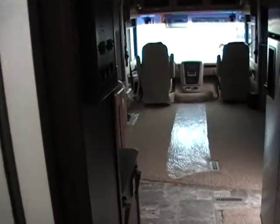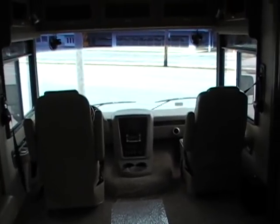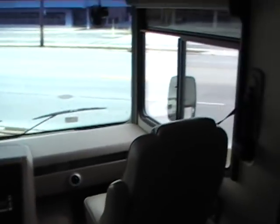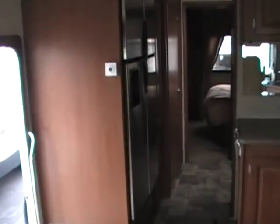Very nice unit. I hope you can see now why this is America's number one selling gas motor home. Give us a call with any questions you have — we'd be happy to work with you. We have been doing this for many years in the third generation of ownership. You can reach us online at www.PaulSherryRVS.com and you can call us at 1-800-678-4188. Thanks for viewing.